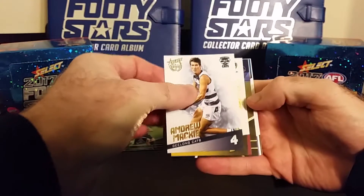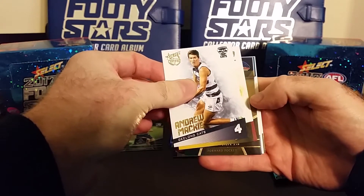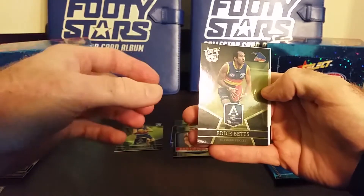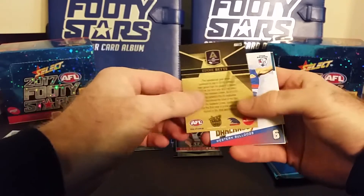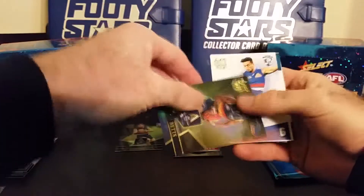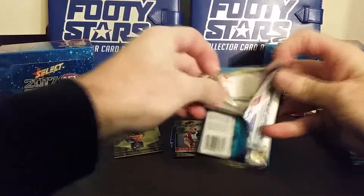Oh, that's an All Australian — forward pocket! Is this Eddie Betts? Adelaide Crows — Eddie Betts, All Australian! So again, All Australians are one in every six packs, 22 in the set. Awesome card — Eddie Betts from the Adelaide Crows, All Australian. Very nice.